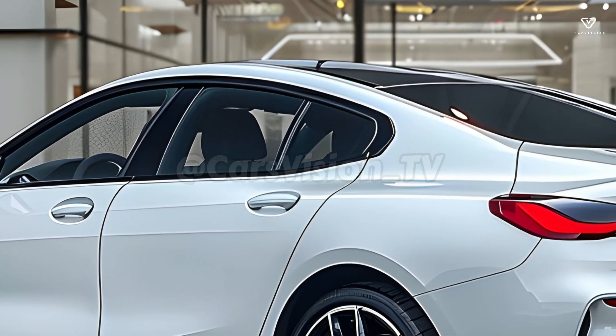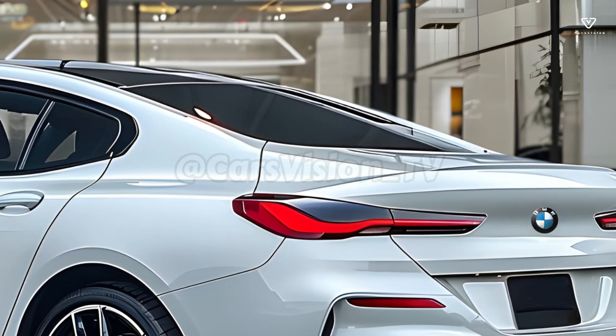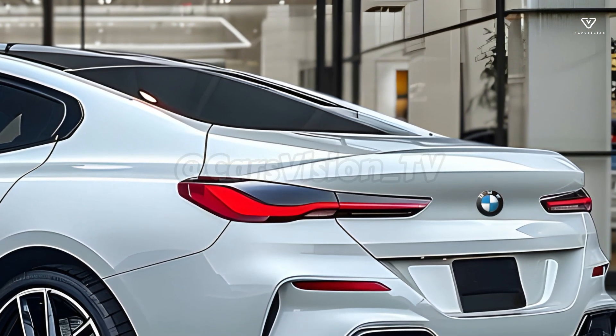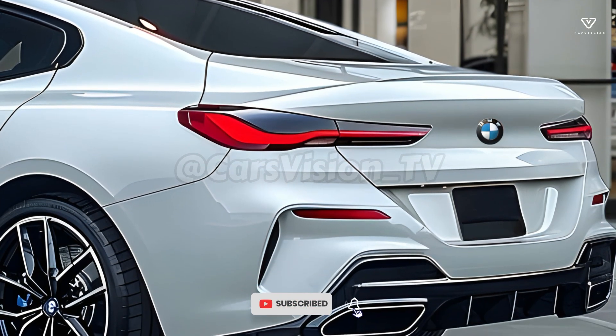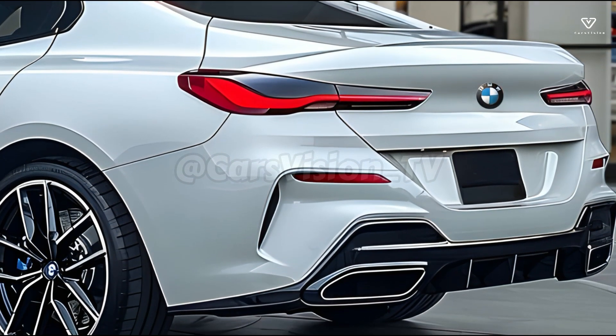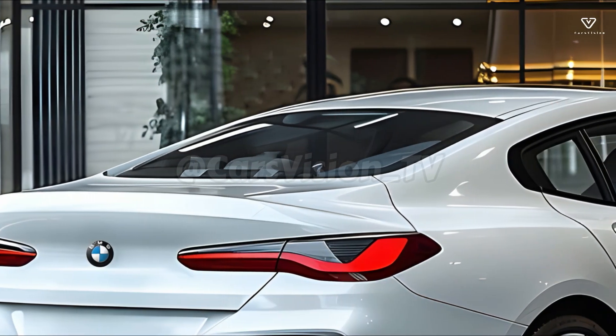Step into the luxurious and technologically advanced cabin of the 2025 8 Series, and you will be astounded. The cabin is built with high-quality materials and meticulous attention to detail. The driver-centric cabin features a massive, curved screen that houses the latest iDrive infotainment system.